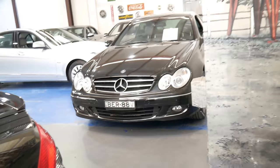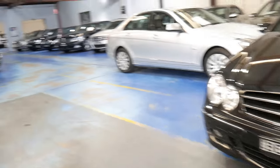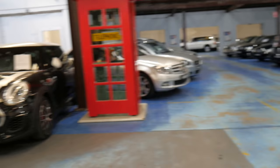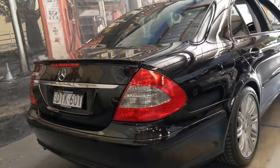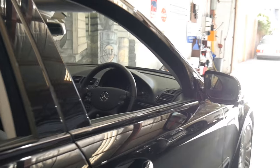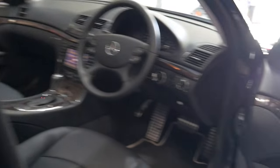Our business is called Old Timer Centre. We used to specialise more in real classics, but now we're predominantly selling Mercedes-Benz from about 2000 to 2010 or onwards, and we really love them. This is a car that was actually traded in at Mercedes-Benz of Sydney with just over 106,000 kilometres.